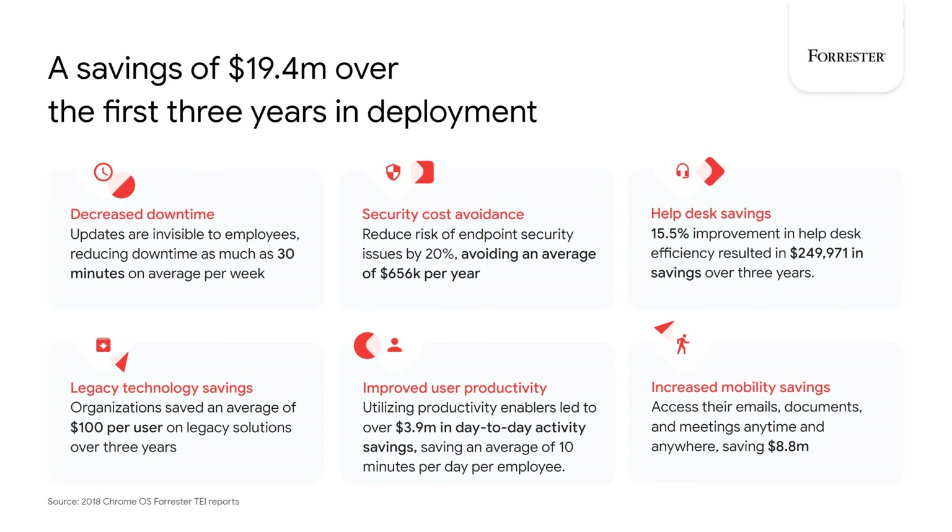A look at help desk savings shows that Chrome OS and G Suite would improve help desk efficiency by 15.5%, resulting in nearly $250,000 in savings over three years. This is due to Chrome OS devices being designed to be much easier to use — not only for end users with a simple UI, but also for IT staff to support using a ubiquitous and intuitive cloud-based administration interface. On legacy technology savings, Forrester discovered organizations can save $100 per user on legacy solutions over a three-year period — through a significant reduction of on-premise servers required for device management, OS and app deployments, as well as a reduction in on-device legacy software through using cloud-based alternatives.